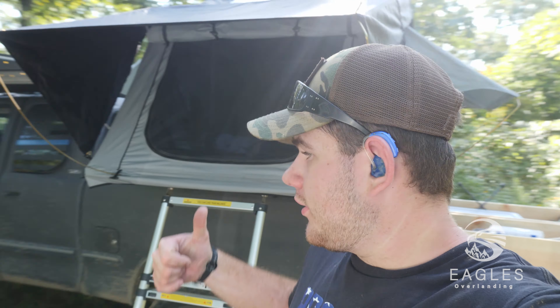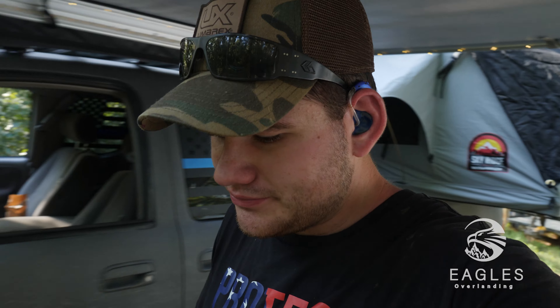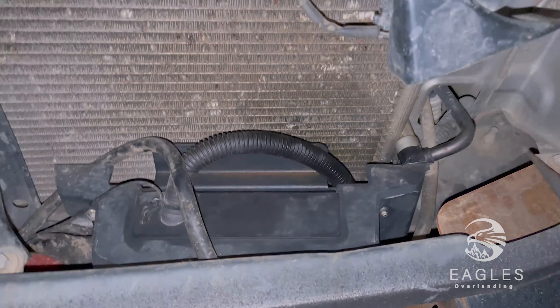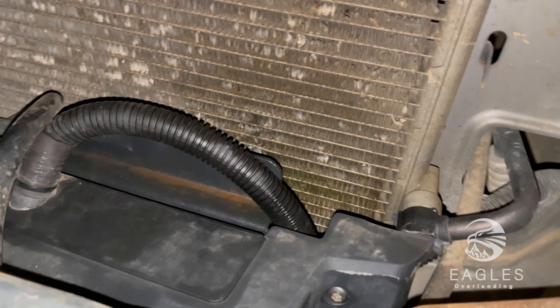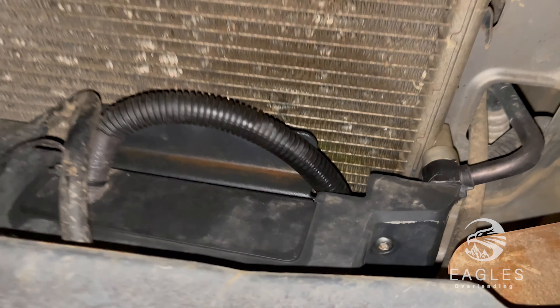We've got my tent set up — I did forget a pillow, oh well. On the way up here I lost AC. My control box that goes on top of the winch punctured a hole in the AC cooling system — not the engine cooling system.